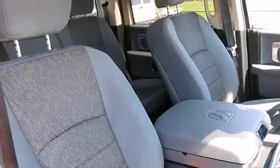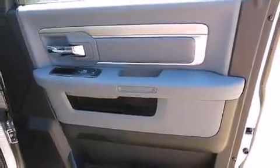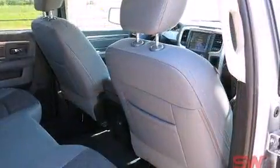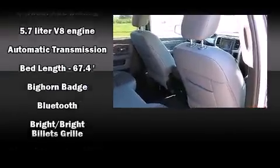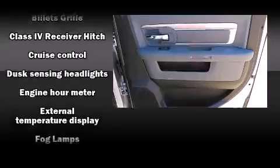Comfort and convenience were prioritized within, evidenced by amenities such as a built-in garage door transmitter, a rear-step bumper, front fog lights, a trailer hitch, and more. Passenger security is always assured thanks to various safety features such as head curtain airbags, front side impact airbags, traction control, and brake assist.